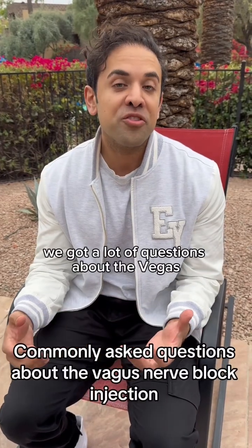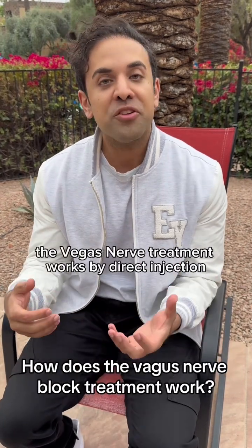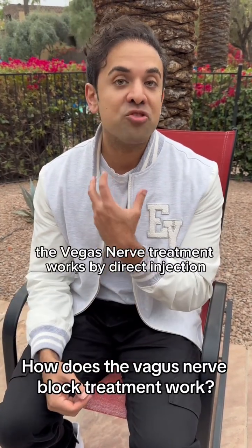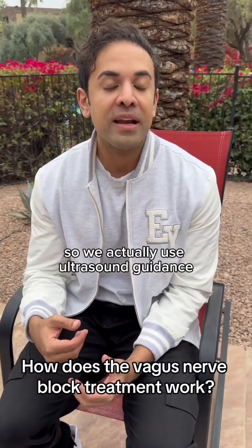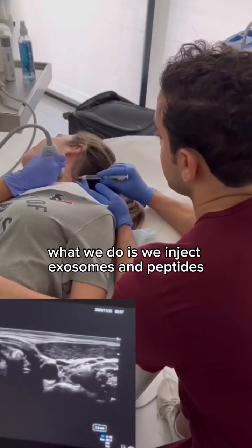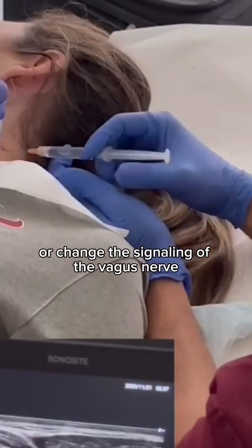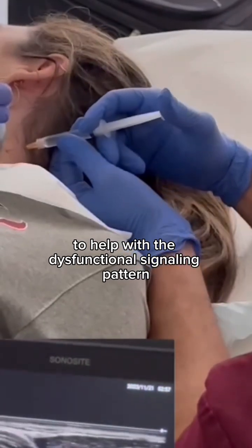We got a lot of questions about the vagus nerve treatment, so I wanted to answer some of the commonly asked questions. The vagus nerve treatment works by direct injection — we use ultrasound guidance, and the vagus nerve sits near the carotid artery. What we do is inject exosomes and peptides, which helps to modulate or change the signaling of the vagus nerve to help with the dysfunctional signaling pattern.